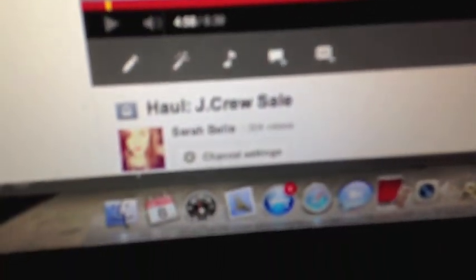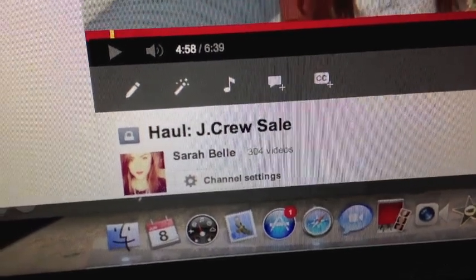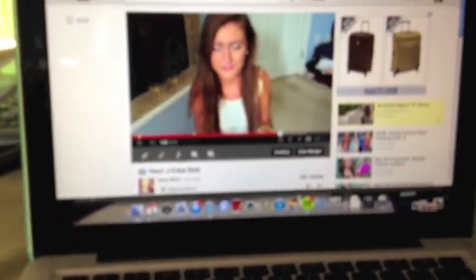I just woke up — still cute though. It's like noon and I just woke up because I didn't fall asleep until 4. I just uploaded a video — check me out, it's a J.Crew haul — so can life get any better? Nope. I just had lunch but it's gone.